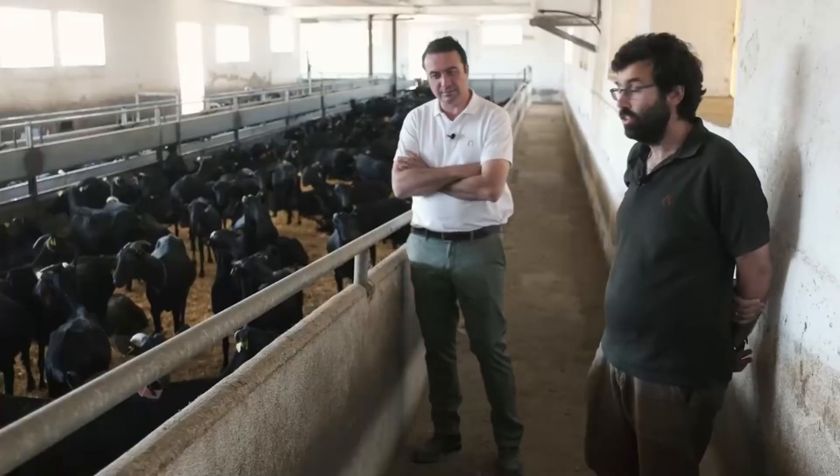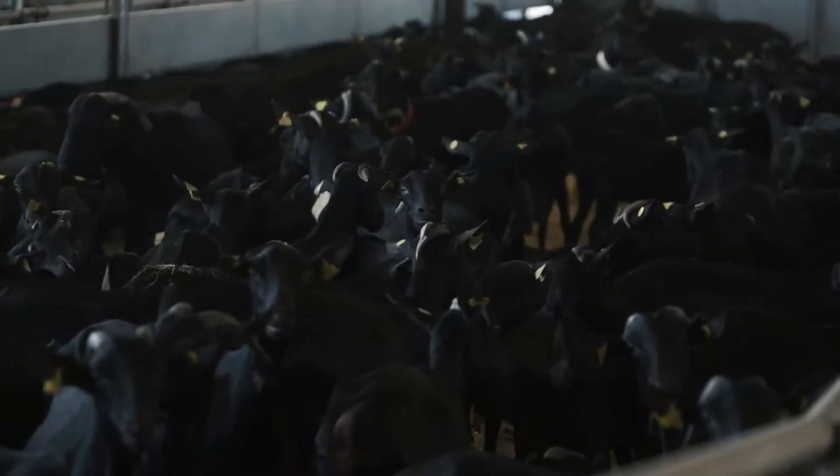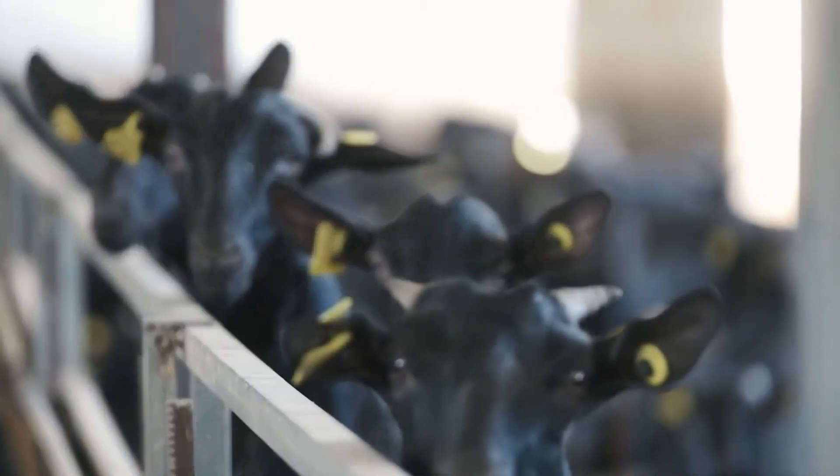One of the engineers of the company, along with the property, manages these Murciano Granadina goat farms. We invite you to join us to visit the different lots that we have on the farm and the different management practices that we carry out during a typical work day.